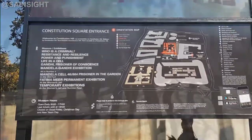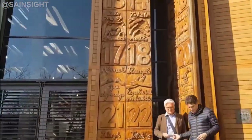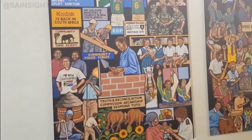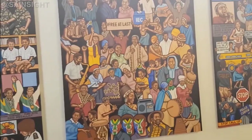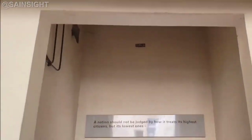Constitutional Hill Human Rights Precinct is located at 11 Kotze Street in Braamfontein, Johannesburg, near the western end of the suburb of Hillbrow. Constitutional Hill is the seat of the Constitutional Court of South Africa.